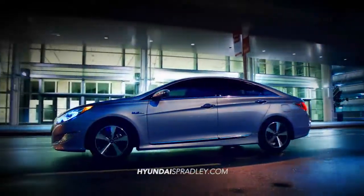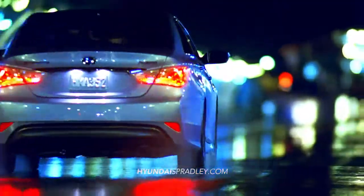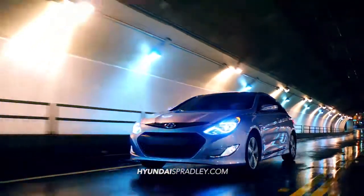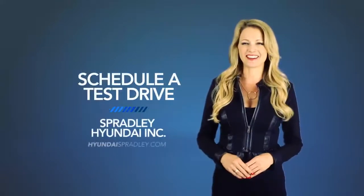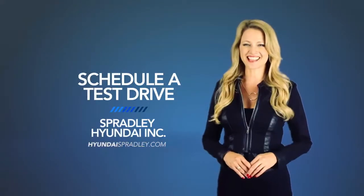Experience fluidic design and an effortless driving experience with the 2015 Hyundai Sonata Hybrid. So schedule a test drive of your very own at Spradly Hyundai Inc. today.